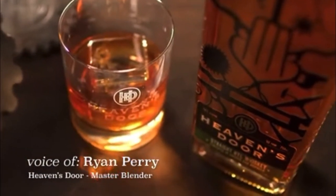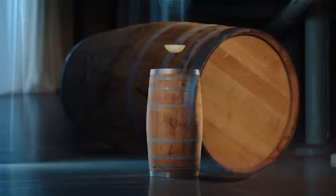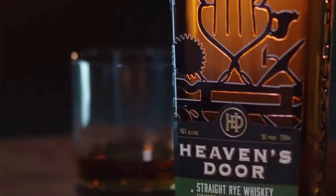Of Heaven's Door Straight Rye Whiskey, co-created in partnership with Bob Dylan, flows from this custom-made French oak barrel, which is key to balancing the smoothness and spice of our award-winning rye.